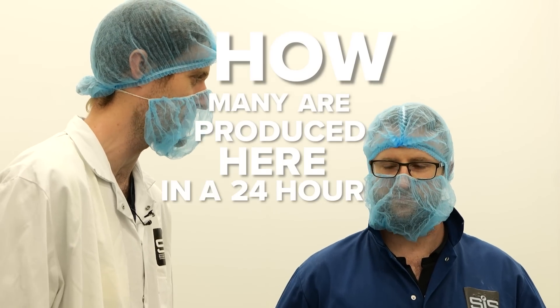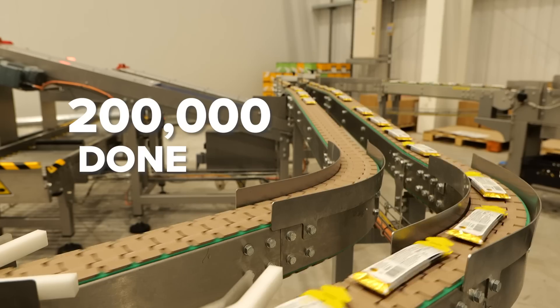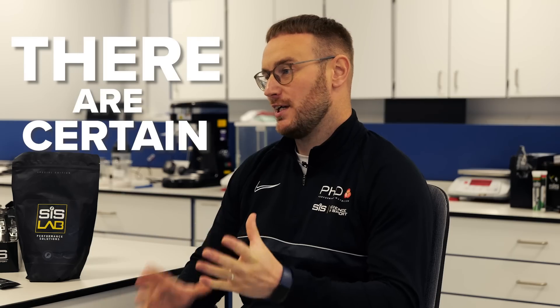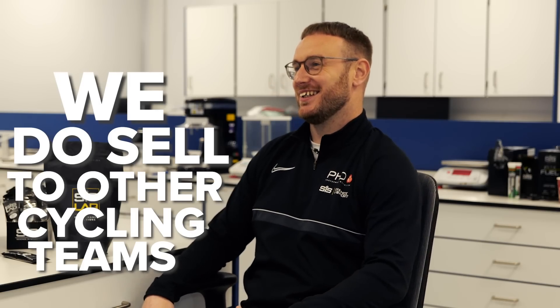How many are you producing in a 24-hour period? 24 hours — 200,000 done. There are certain teams that we have partnerships with, like INEOS. We do sell to other teams as well.